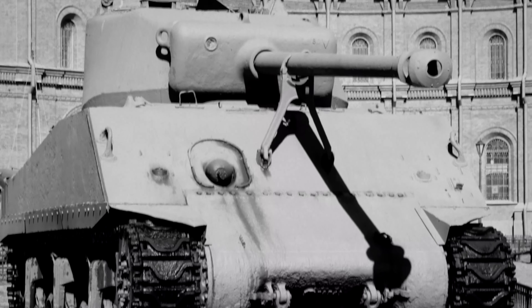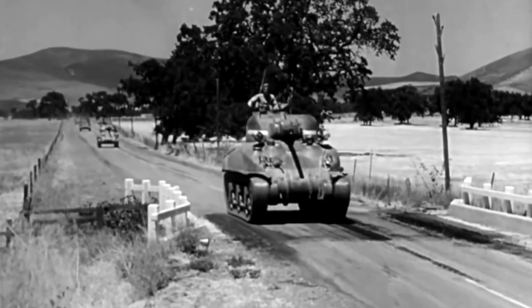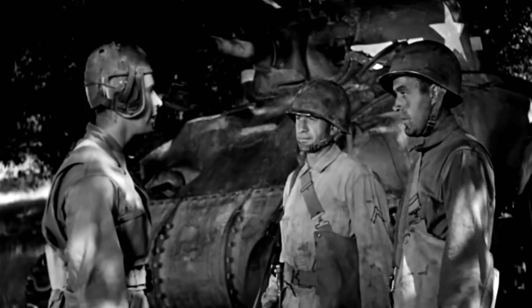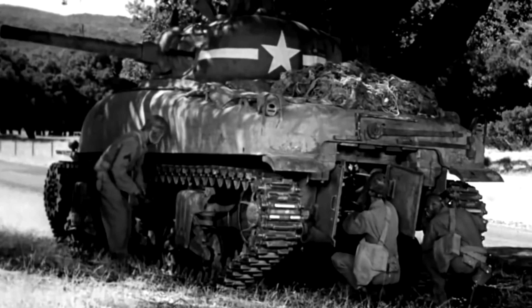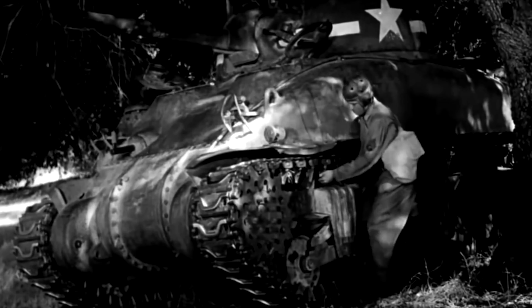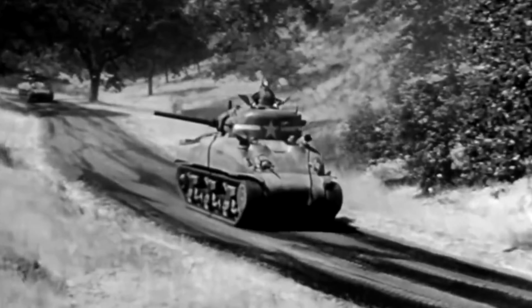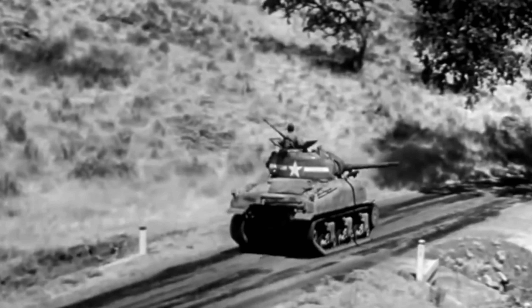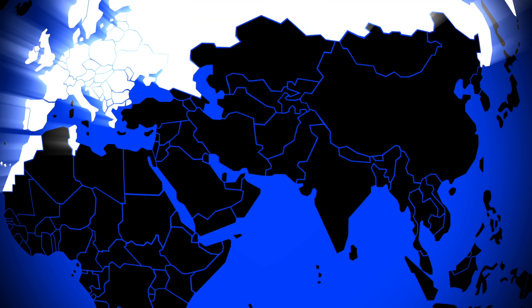The M4 Sherman, named after the famous American Civil War general William Tecumseh Sherman, is one of the iconic fighting vehicles of the Allies during World War II and one of the most famous tanks in history. It was the most widely used tank on the Allied side during the war — relatively simple to build, easy to maintain, reliable, roomy as far as tanks go, sturdy, fast, well-armored, and well-armed. It was the good all-around armored vehicle for the Allies when it first arrived on the North African front.